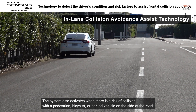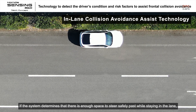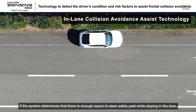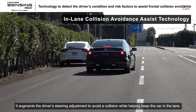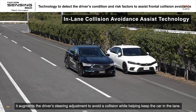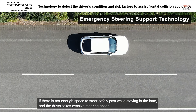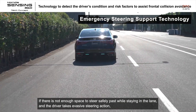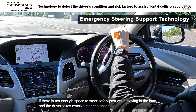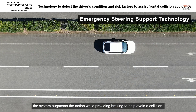The system also activates when there is a risk of collision with a pedestrian, bicyclist, or parked vehicle on the side of the road. If the system determines that there is enough space to steer safely past while staying in the lane, it augments the driver's steering adjustment to avoid a collision while helping keep the car in the lane. If there is not enough space to steer safely past while staying in the lane and the driver takes evasive steering action, the system augments the action while providing braking to help avoid a collision.